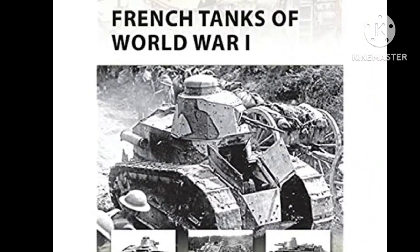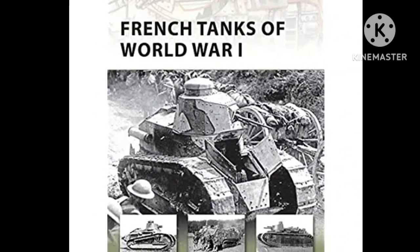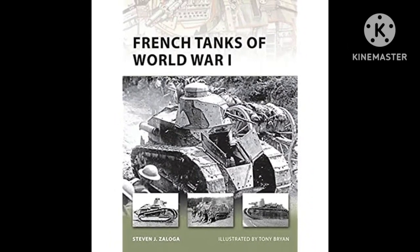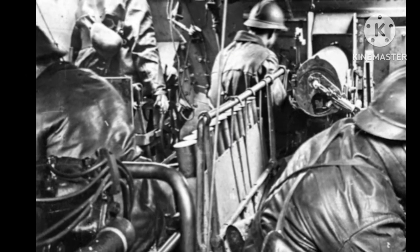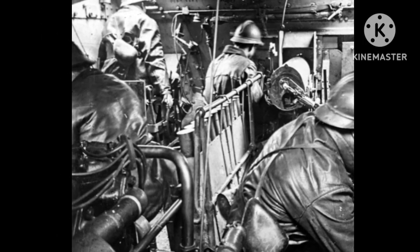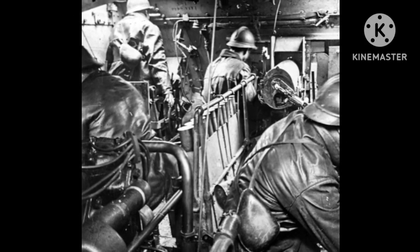World War I was the first major conflict in which tanks were used in battle. While the British are often credited with being the pioneers of tank warfare, the French also played a significant role in the development and use of tanks during the war. This article will explore the history of French tanks during World War I, their design and development, and their impact on the war.